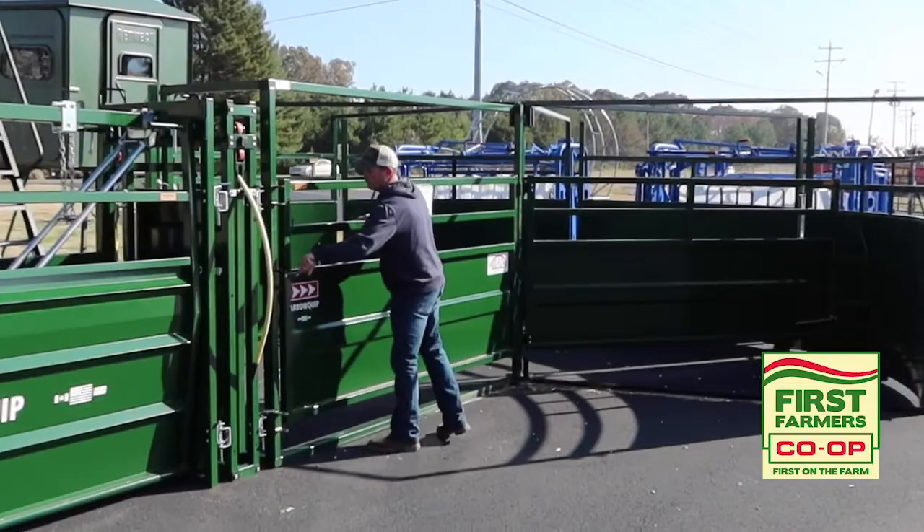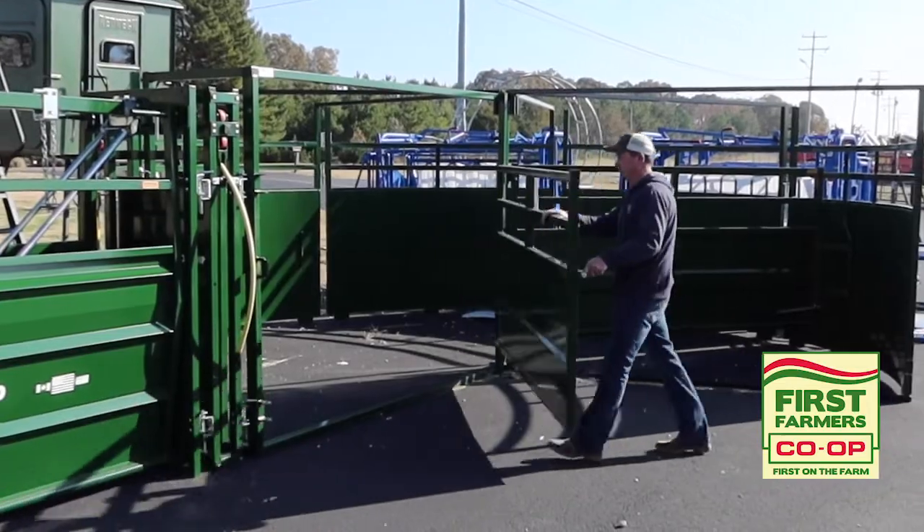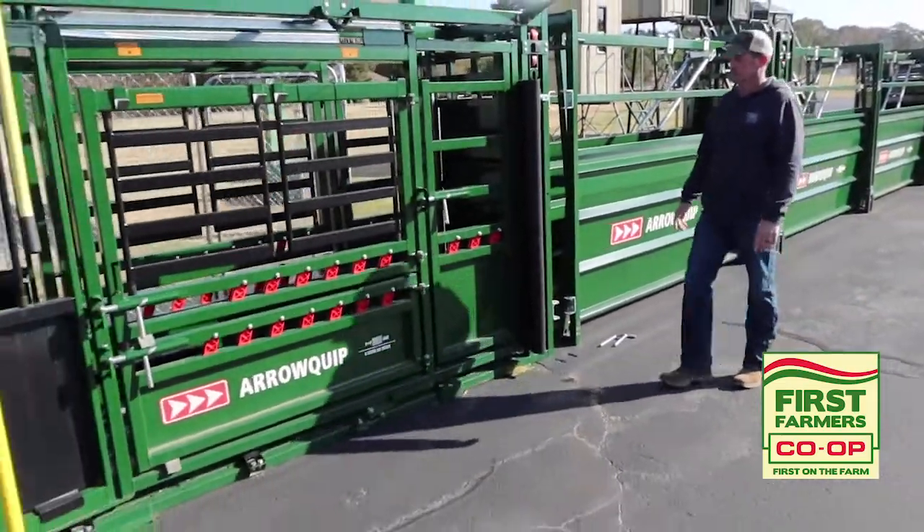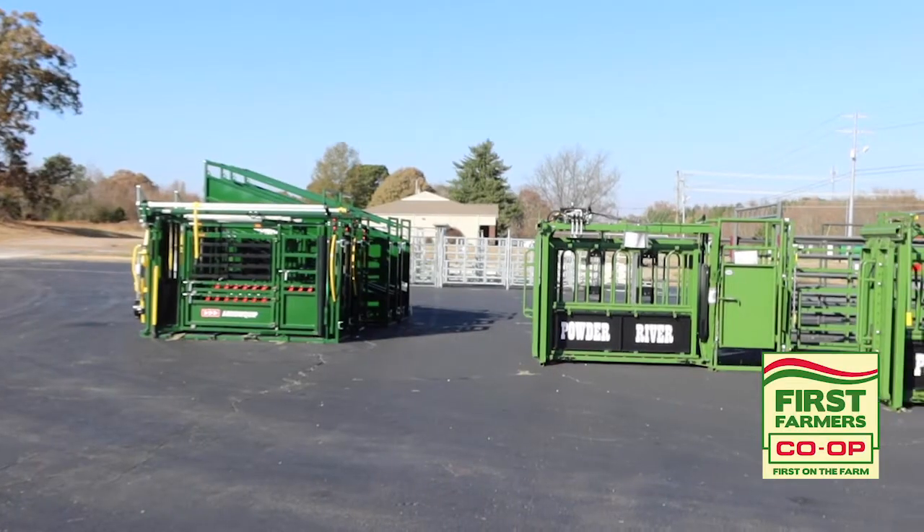Our service is just as important as the purchase of your cattle handling equipment. We at the Co-op offer on-the-farm custom designs as well as custom layouts, and we offer free delivery and setup of your equipment.